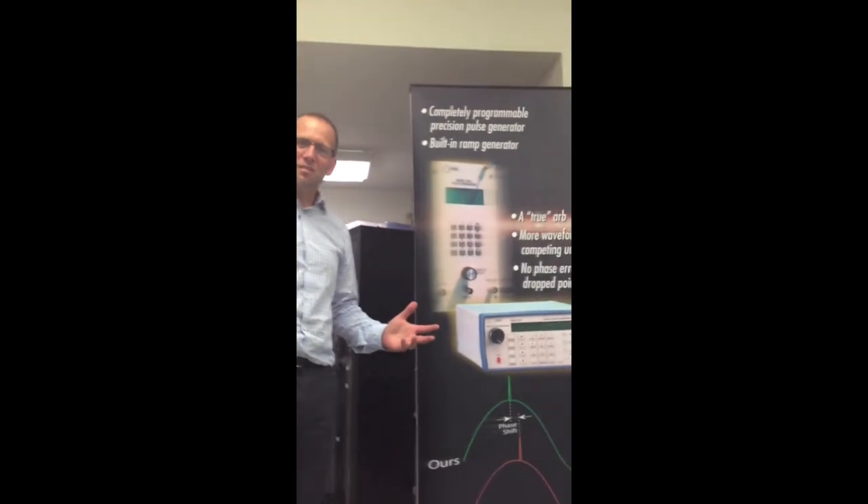Thank you for your time today. We hope you enjoy Berkeley Nucleonics TV on YouTube — BNC TV, where you can get all the answers you need to your test and measurement instrumentation.